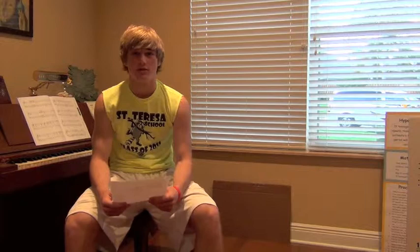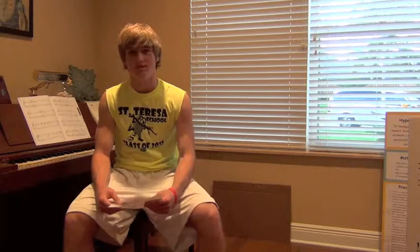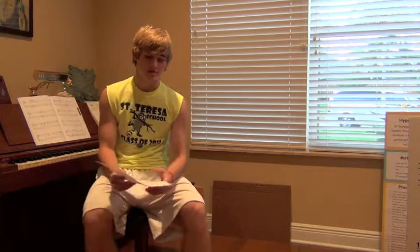The first muscle group is the quadriceps, which is right on the front of your thigh. And then your pectoralis is right on your chest, and then your hamstring is right on the back of your thigh, and it helps make your leg pull back. Your latissimus dorsi is your lower back, and then your gastrocnemius is your calf. And your triceps are the back part of your arms to help you extend your arm.